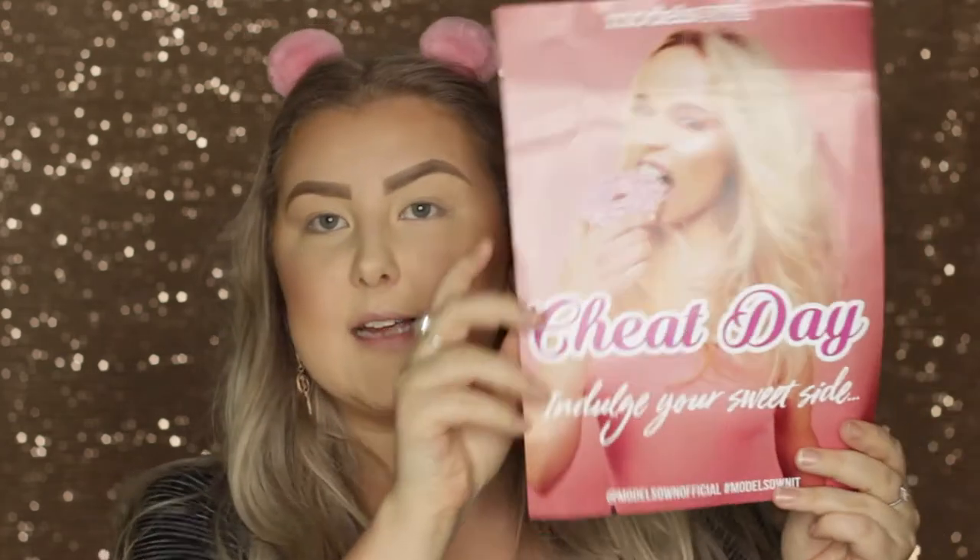Hey guys, so today's video I am going to be reviewing and doing a little first impressions on the new Models Own Cheat Day collection. They sent me the products in a PR package this week, which I am very grateful for. There are three different things in the collection and it's all kind of based around sweet treats — doughnuts, lollies, that type of thing. I'm going to test out their eyeshadow palette, their highlighter palette, and one of their lip glazes.